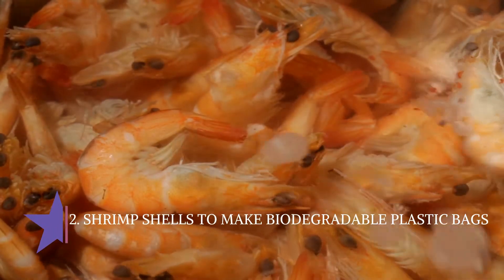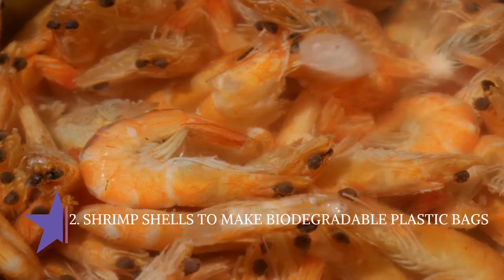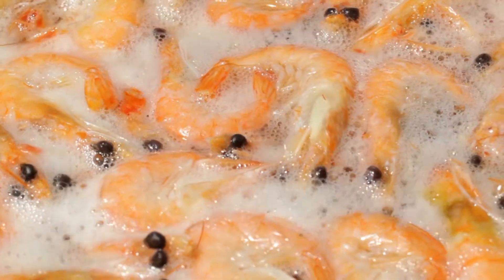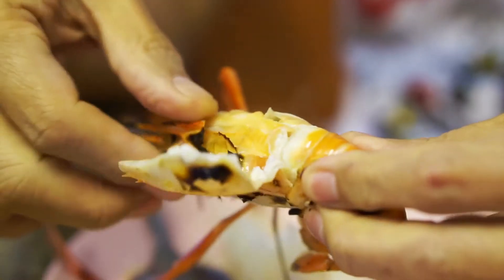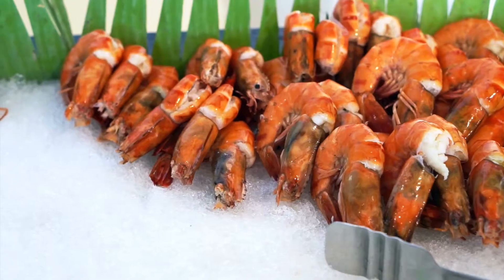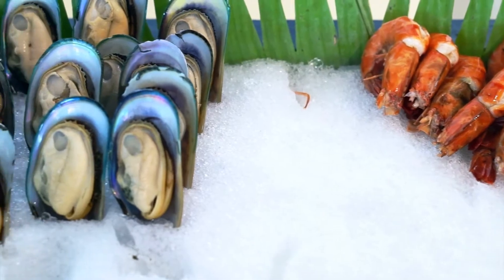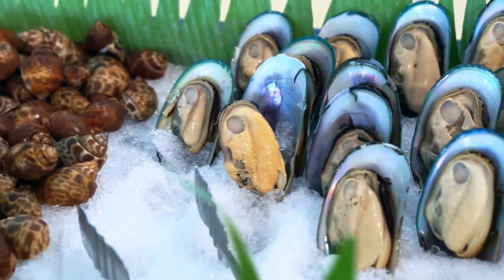2. Shrimp shells to make biodegradable plastic bags. Chitosan is produced from the exoskeletons of crustaceans — shrimps, crabs. The objective is to extract a thin film of plastic that can be used in the design of food packaging and the manufacture of biodegradable plastic bags. It hasn't been commercialized yet, but it should be available soon. It has the potential to replace plastic in food and beverage packaging.